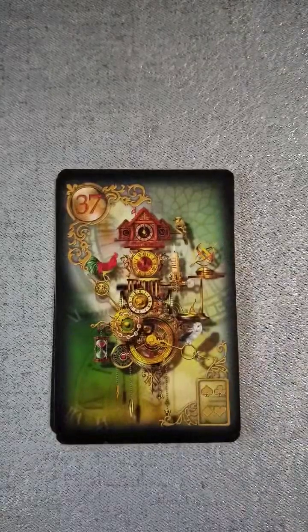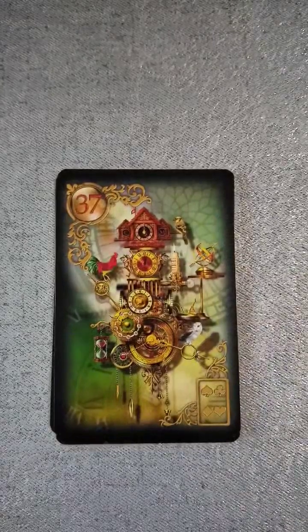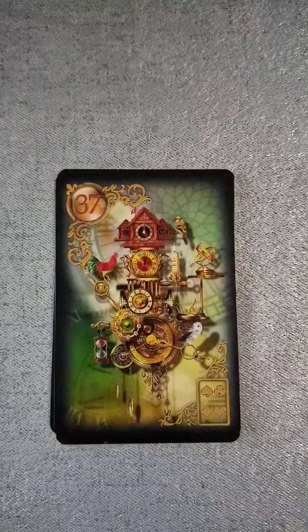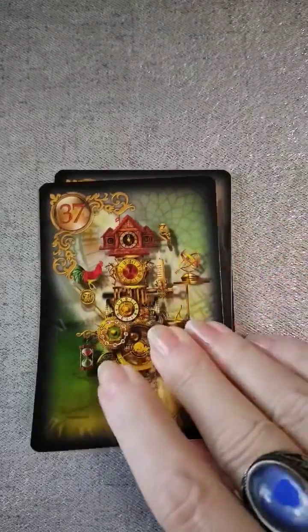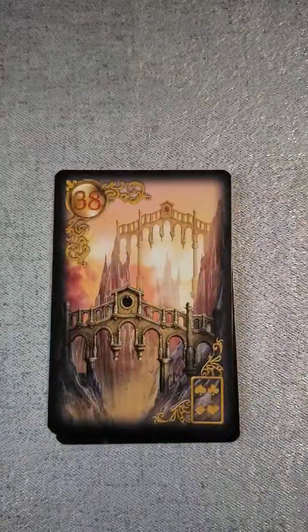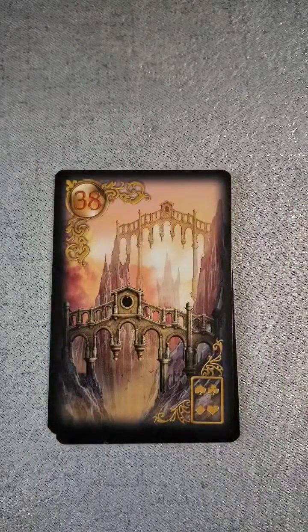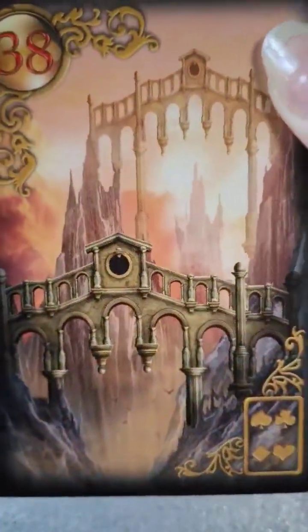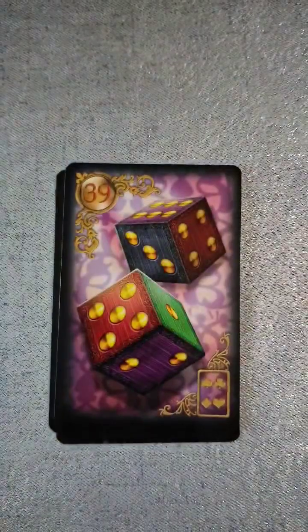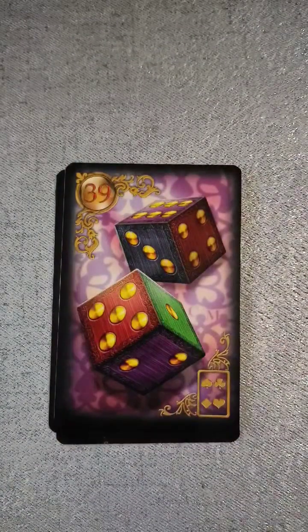And then we go into the extended, which is thirty-seven — that looks to be a clock. Okay, thirty-seven is called Time. Then thirty-eight — you get a lot of information on that card — thirty-eight is Bridges. Thirty-nine, we have the Dice.